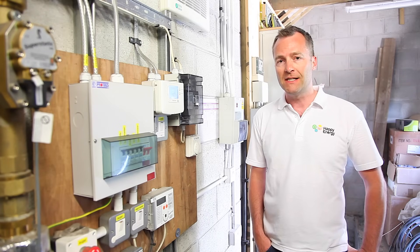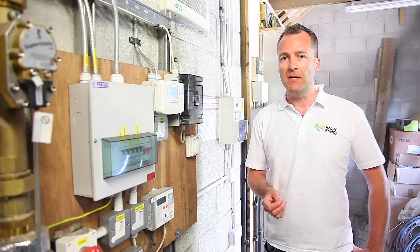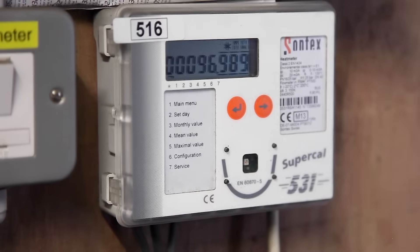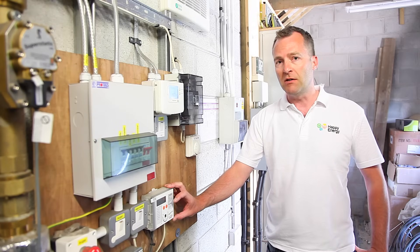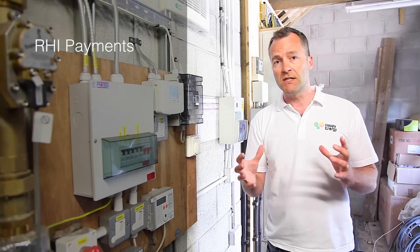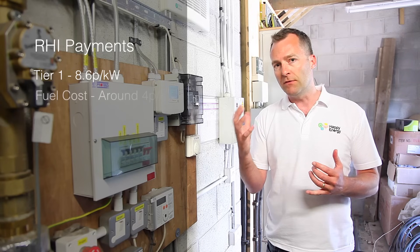Through the Renewable Heat Incentive, or RHI, this commercial boiler is entitled to a 20-year payment, paid quarterly by Ofgem on a metered basis — so you need a heat meter. This system has generated 97,000 kWh in the last 6–7 months, which is worth about £8,000 in RHI payments. There are Tier 1 and Tier 2 RHI payments: Tier 1 is the first amount of heat you generate, at 8.6p compared to a fuel cost of about 4p.